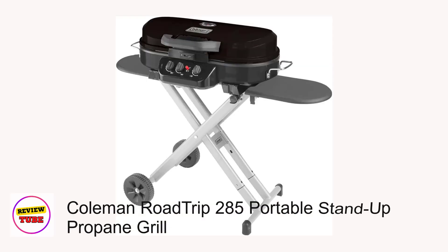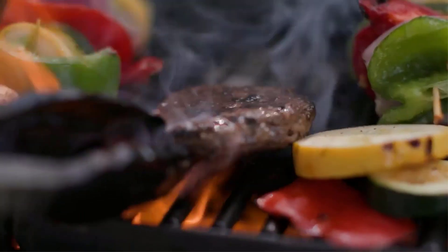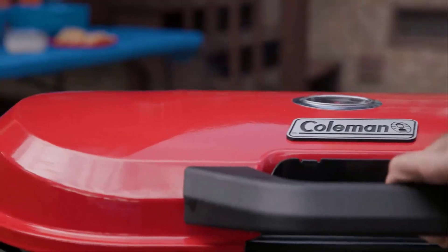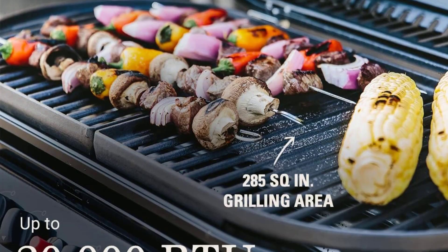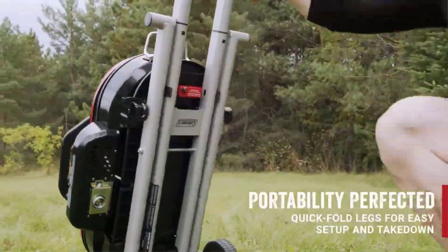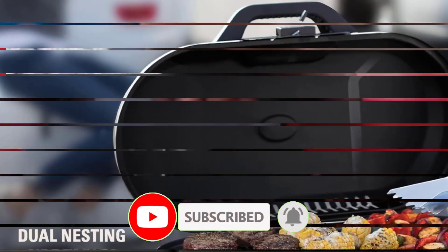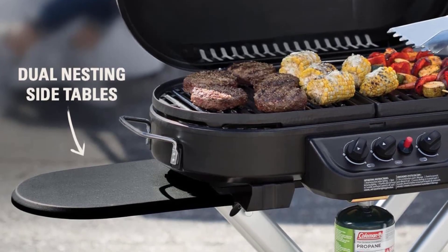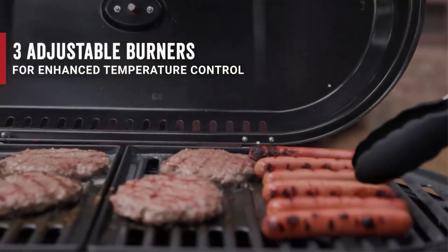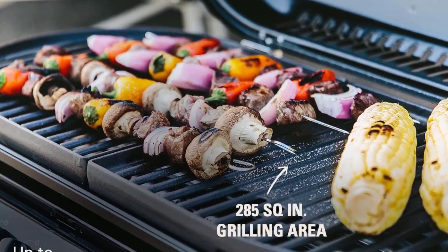Number 4: Coleman Roadtrip 285 Portable Stand-Up Propane Grill — the ultimate solution for outdoor grilling enthusiasts. With a robust design and convenient features, this grill is perfect for camping, tailgating, backyard parties, and more. Boasting three adjustable burners and advanced burner technology, it offers precise temperature control for perfect grilling every time. The generous 285-square-inch grilling area provides ample space to cook for a group. Setting up is a breeze thanks to sturdy quick-fold legs and smooth rolling wheels, allowing easy transport.